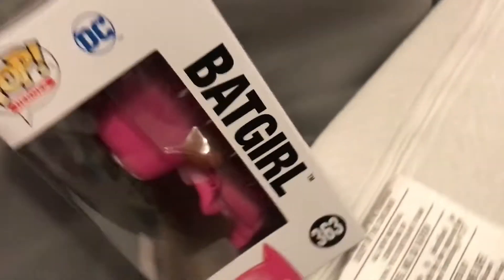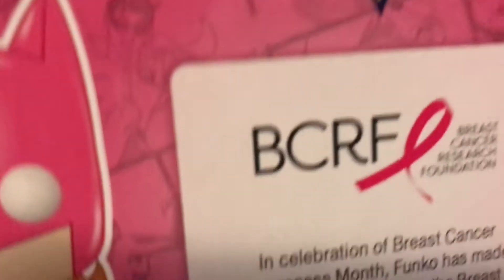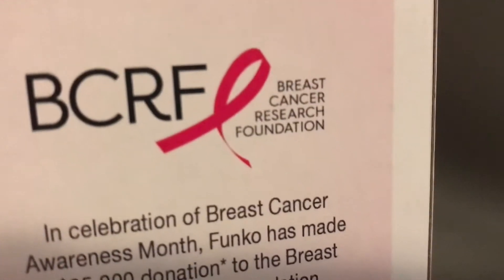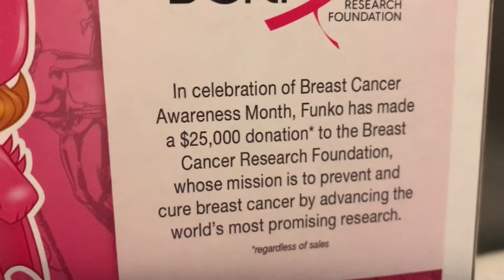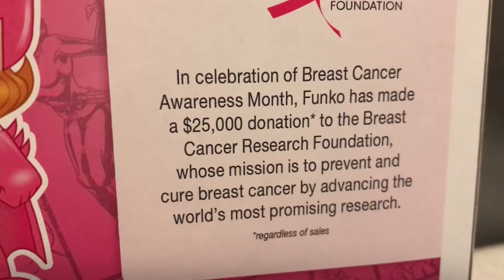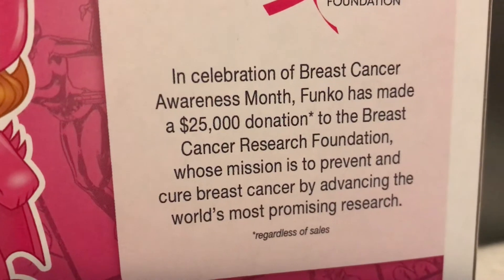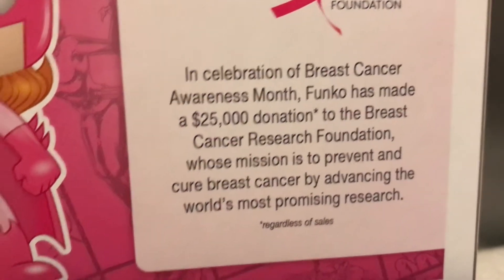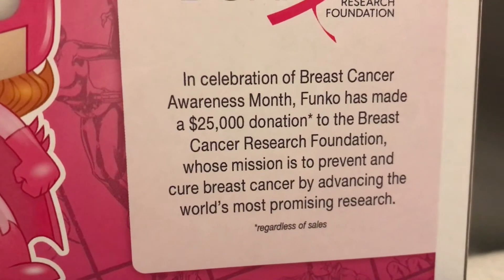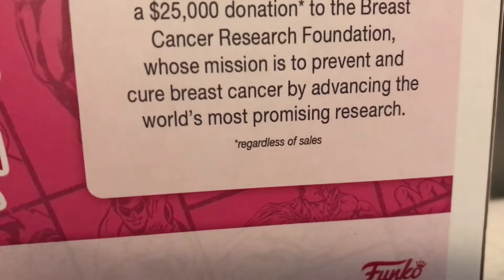On the side we got Batgirl, DC. In the back we have a little note here — BCRF, Breast Cancer Research Foundation. In celebration of Breast Cancer Awareness Month, Funko has made a $25,000 donation to the Breast Cancer Research Foundation, whose mission is to prevent and cure breast cancer by advancing the world's most promising research, regardless of sales.